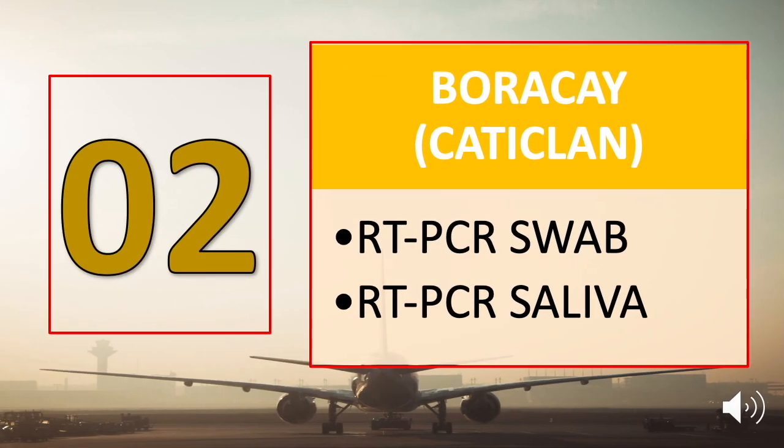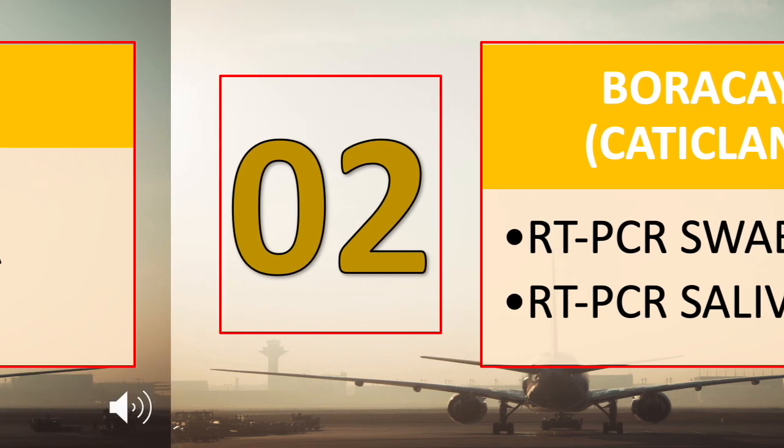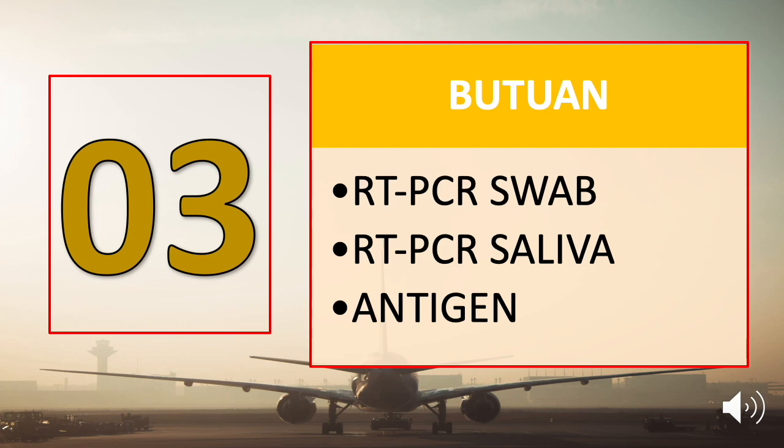Second destination open for tourists is Boracay via Kalibo/Caticlan, and tourists are required to submit either a swab test or a saliva test result. Number three is Butuan, and tourists can submit any of the following: a negative RT-PCR swab test, a saliva test, or a negative RT-PCR test.